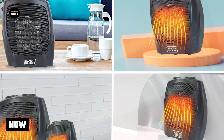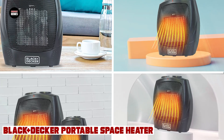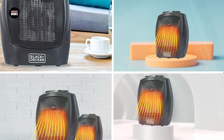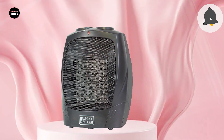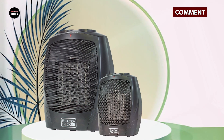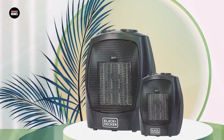Next at number four we have the Black and Decker Portable Space Heater. The Black and Decker Portable Space Heater is a popular choice for those looking for a compact and versatile heating solution. These heaters feature ceramic heating elements and adjustable thermostats, allowing you to easily control the temperature in your room. They are also designed with safety in mind, featuring overheat protection and a cool-touch exterior, ensuring that they are safe to use around children and pets.